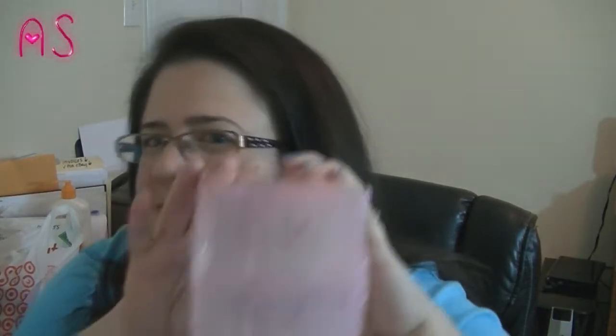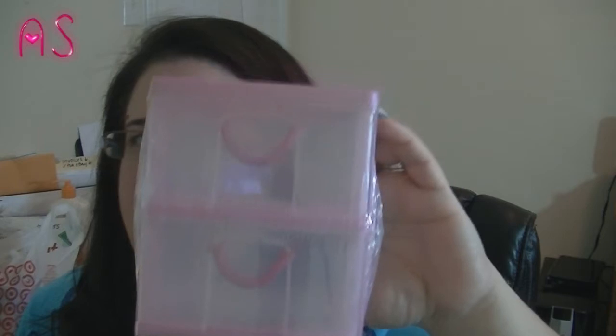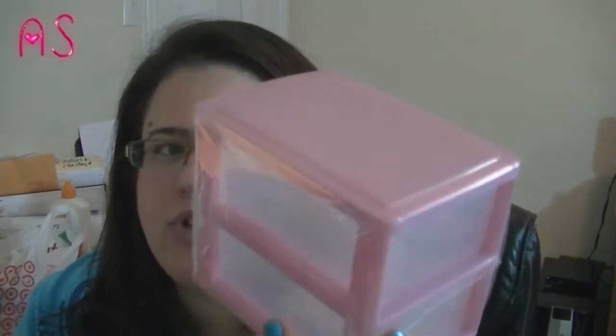The next thing I found is this two-drawer organizer. They have them in spring colors — pastel pink, pastel green, pastel blue, and I think yellow or purple. These are so cute. I've already put my lippies — lip balms and glosses — in both drawers, plus my daughter's. I'm going to put this one by my couch as well because I'm constantly putting lip stuff on to keep my lips moist.